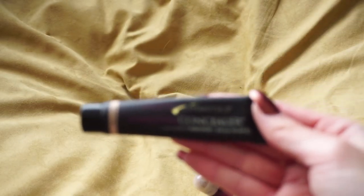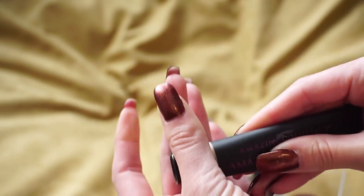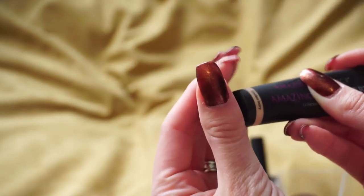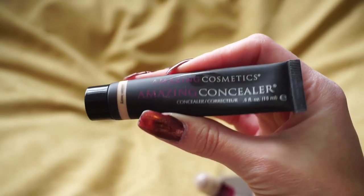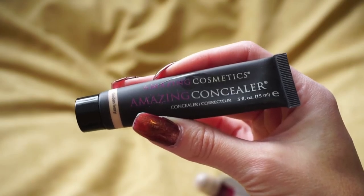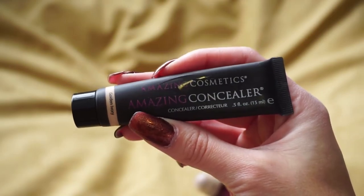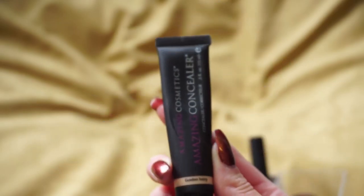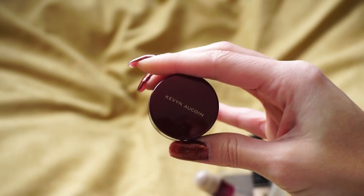Also from Amazing Cosmetics — this is the Amazing Concealer. It is so thick and incredibly full coverage. I hear this is what celebrities use for red carpet events and I get it because it covers everything, but for everyday use it's just not necessary. Even when I go light-handed it's just too thick and too much — it makes my under eyes look crazy. So I'm going to go ahead and declutter this one.